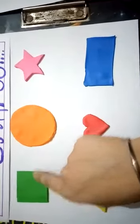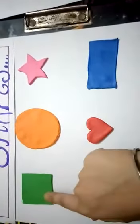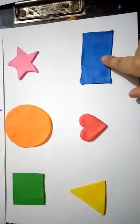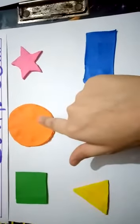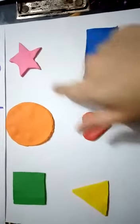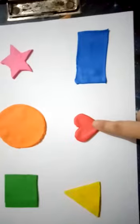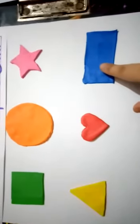Let's repeat: square, circle, star, triangle, heart, and rectangle. Square is of green color, circle is of orange color, star is of pink color, triangle is of yellow color, heart is of red color, and rectangle is of blue color. Thank you, have a good day!